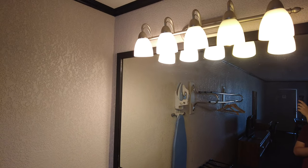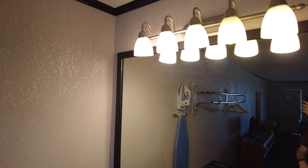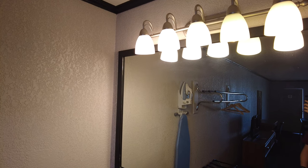Above the large mirror you have five lights. The right two bulbs are compact fluorescent, the middle is LED, and the left two are halogen.